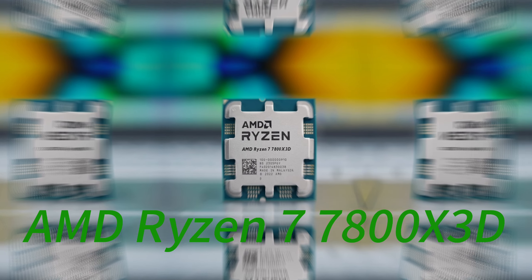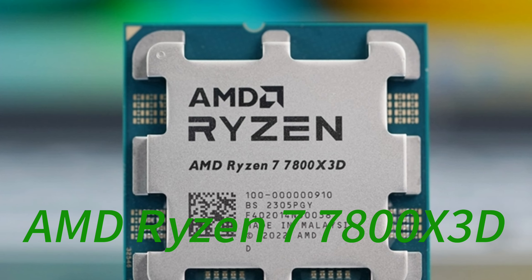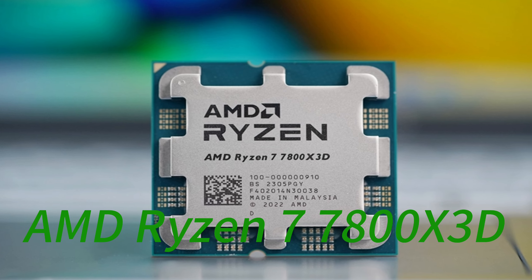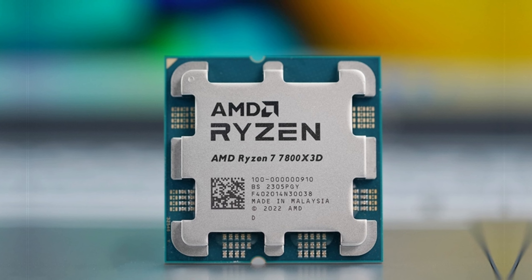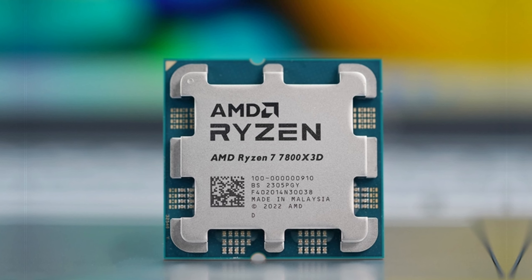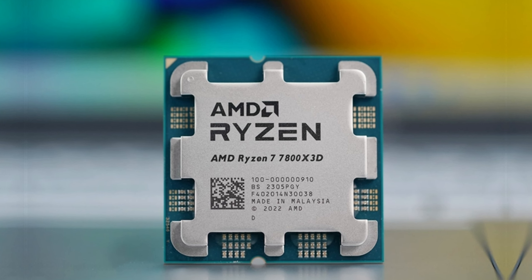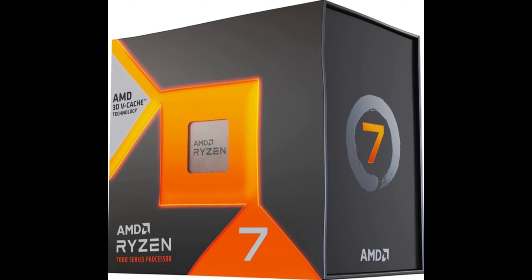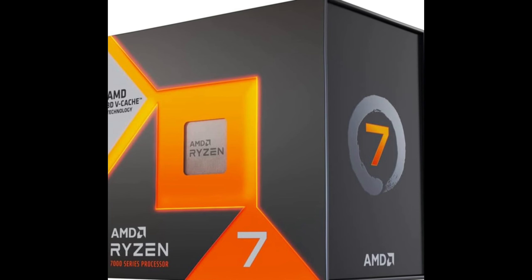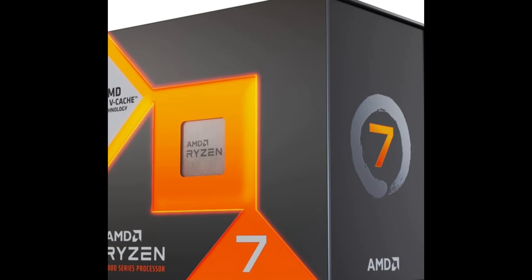The Ryzen 7 7800X3D brings AMD's advanced 3D vCache technology to the Ryzen 7000 desktop lineup, providing enhanced performance in gaming and professional workloads. With a 105W TDP, 8 Zen 4 cores, 32MB of L3 cache, and boost clocks reaching 4.5GHz, this processor aims to push frames to the limits when paired with high-end GPUs like the RTX 4080 Super.